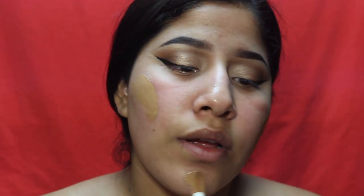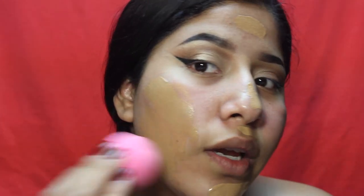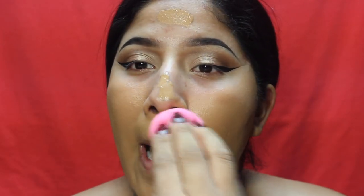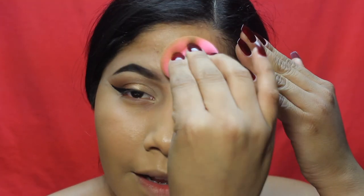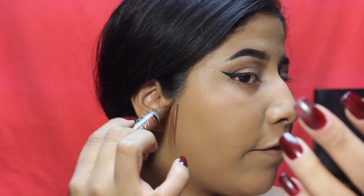Now we're on the face. I'm using the Makeup Revolution Conceal and Define Full Coverage Foundation today — I've been loving this foundation. I'm just using my beauty blender to blend everything out. Then I'm going to use the L.A. Girl Pro Conceal High Definition Concealer in Espresso to contour parts of my face.